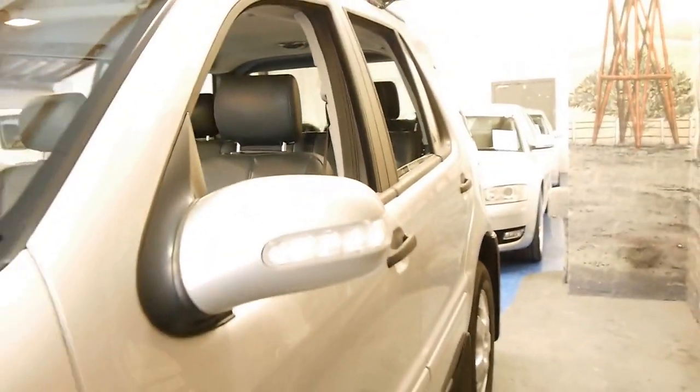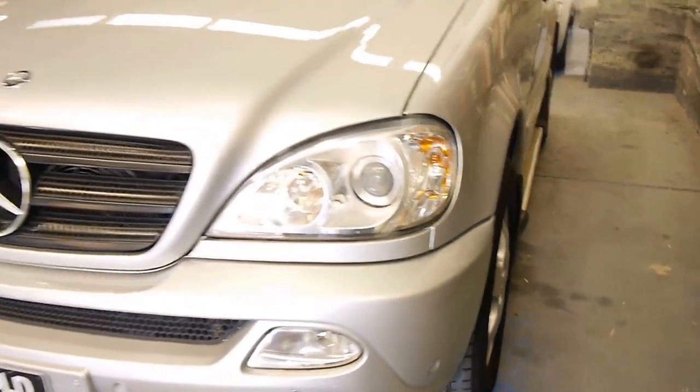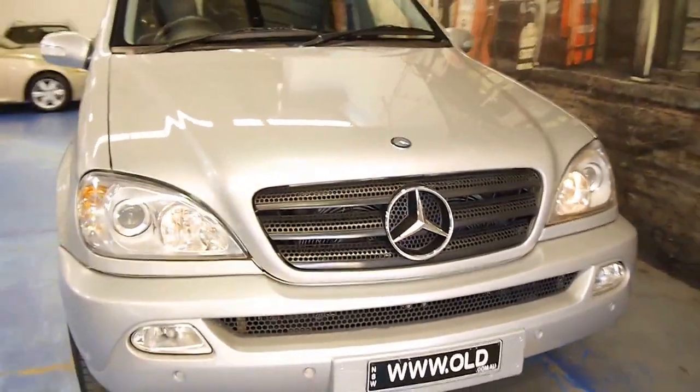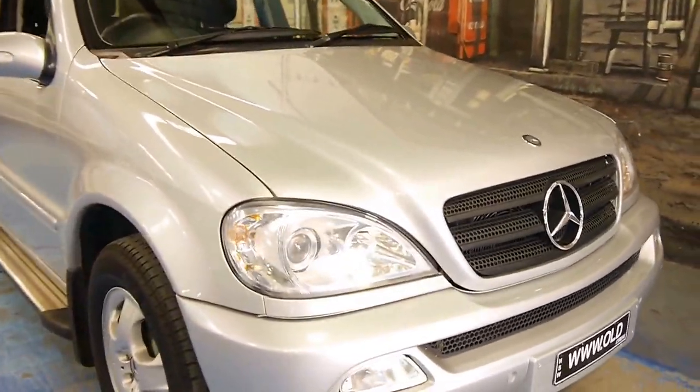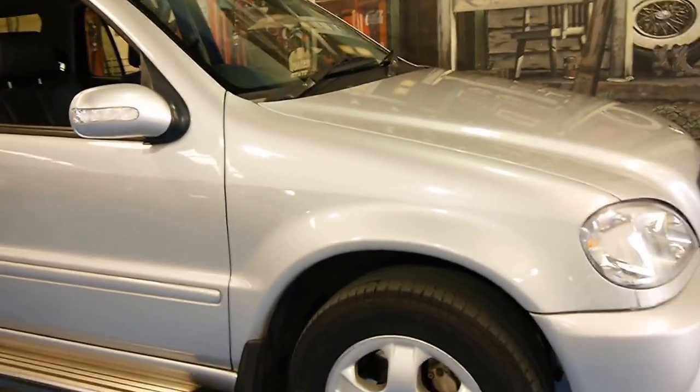The roof racks are genuine Mercedes-Benz roof racks. This car has been garaged — you can see when you look at the headlights, they're nice and clear, they haven't gone cloudy. It's almost impossible to find an ML from any year before 2010 without some blemishes or marks.